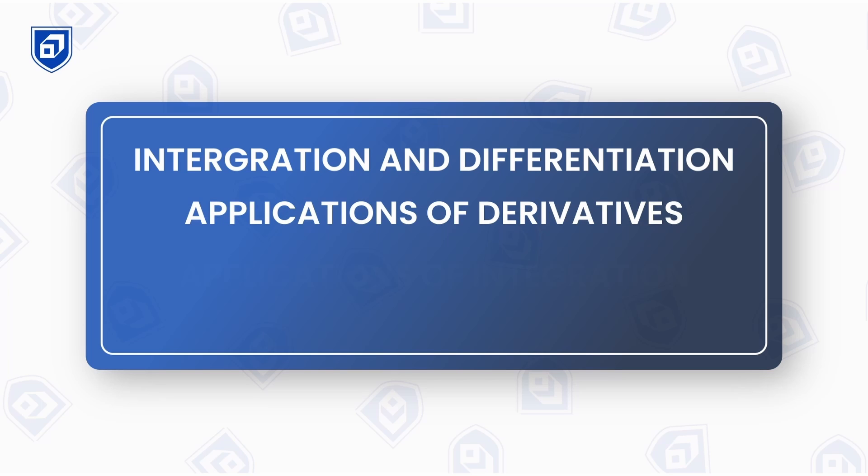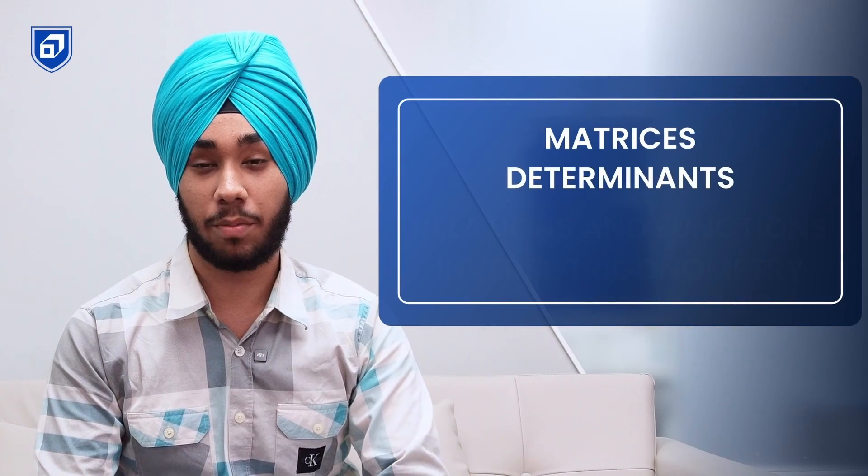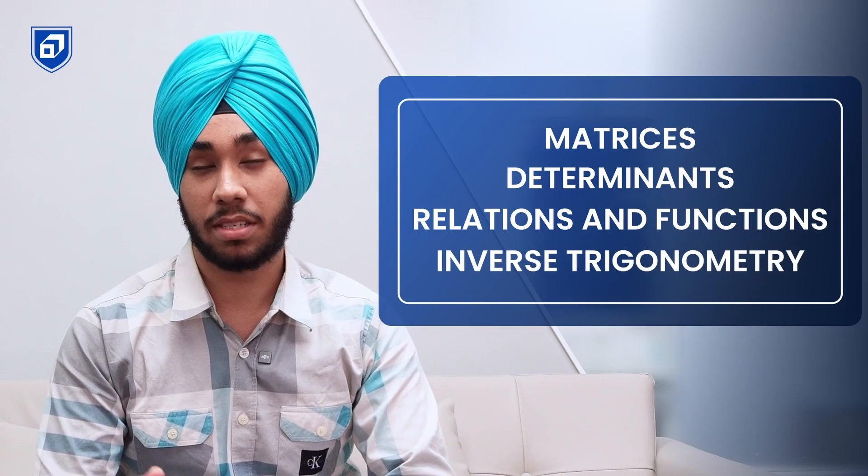If you have already prepared chapters like matrices, determinants, and relations and functions, you fall in the intermediate category. You should start with integration, differentiation, application of derivatives, application of integration, 3D, vectors, etc., and try to complete the syllabus by the end of December. After completing the syllabus, revise every concept, solve questions from different chapters and topics. In the next two weeks, do that revision, and note that small chapters like matrices, determinants, relations and functions, and inverse trigonometry can be done in a single day as they require less practice.